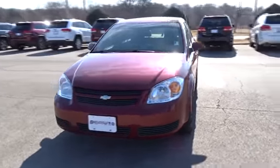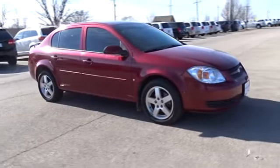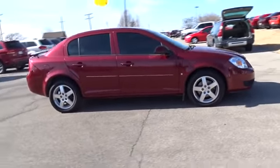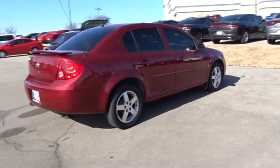The 2007 Chevrolet Cobalt. The Chevy Cobalt has awesome fuel economy, smooth ride, quiet cabin, and excellent performance. This vehicle has less than 115,000 miles.